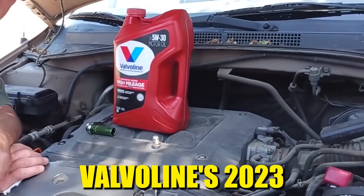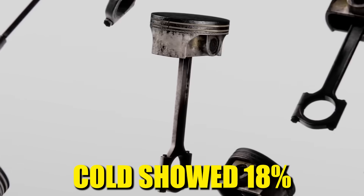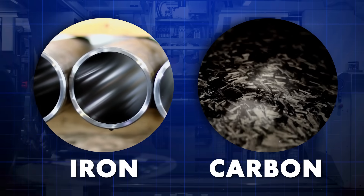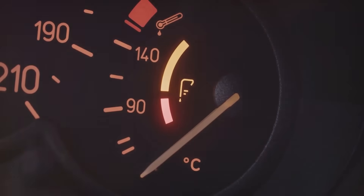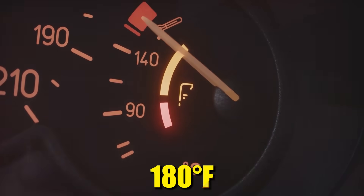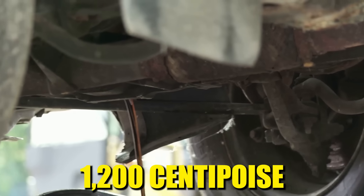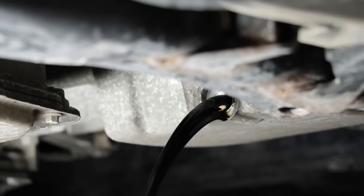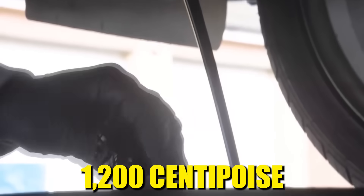According to Valvoline's 2023 fluid analysis report, engines drained cold showed 18% higher levels of silicon, iron, and carbon deposits in post-change samples. The fix is thermal science: start the engine and let it idle for five minutes. This brings oil temperature to around 180 degrees Fahrenheit, dropping viscosity to 1,200 centipoise. Now it flows like water, carrying combustion byproducts and metal particles straight out the drain. Cold oil drains slow and dark; warm oil flows fast and looks almost translucent.